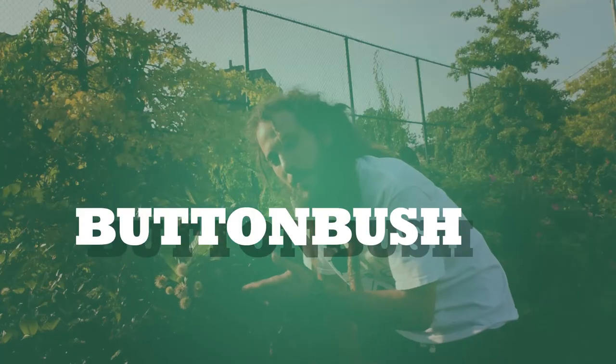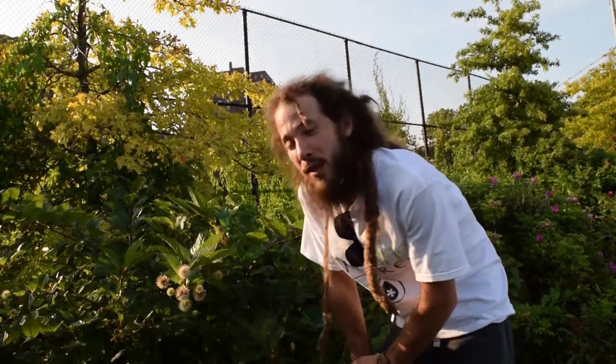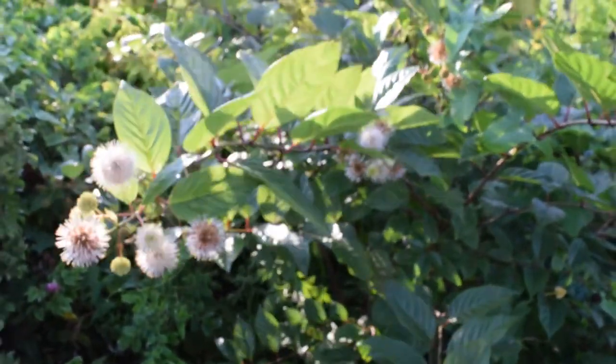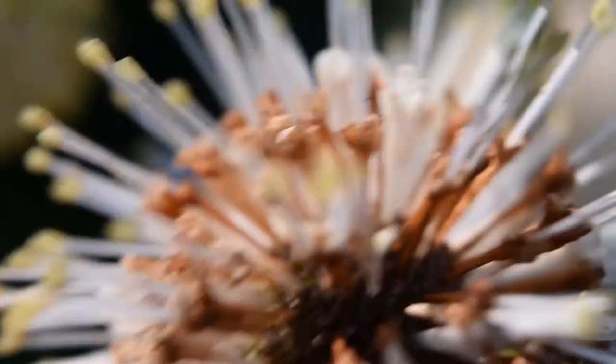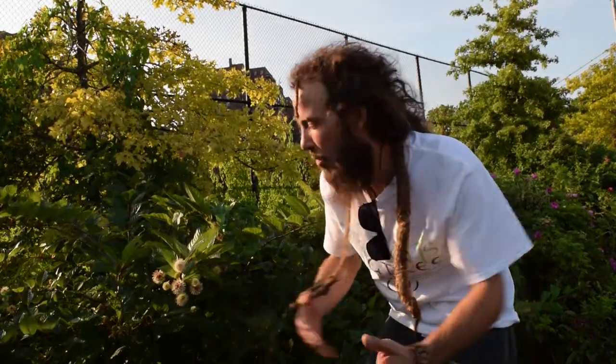Cephalanthus occidentalis, or button bush — another plant used medicinally, but it can have some nasty side effects if you don't know what you're doing. Native from North Mexico to Nova Scotia in wet areas. These flower heads form in June and go through until about September, then start setting seed until about October. These flowers are great for pollinators — they attract bees, butterflies, and even curious folks like us.